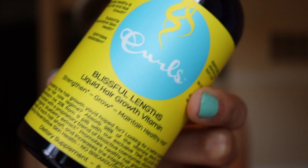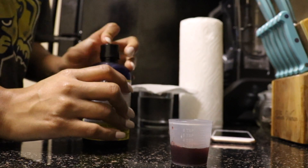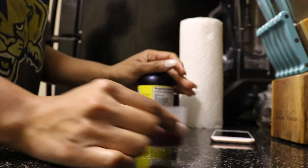The product that I'm going to review is the Curls Blissful Lengths Liquid Hair and Growth Vitamins. I actually bought two boxes of the product.